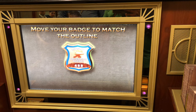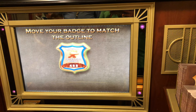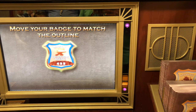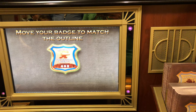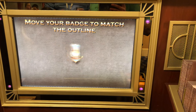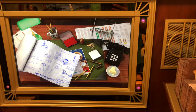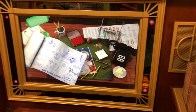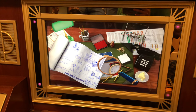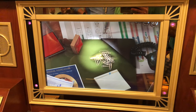Keep your badge straight up and down as you fit it. Good job! This badge number is now registered to your team. Now, let's practice! Move the magnifying glass until you find the key. Looking for a key? You see a key? Great work!